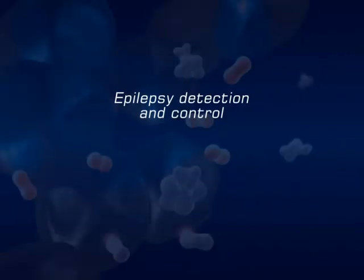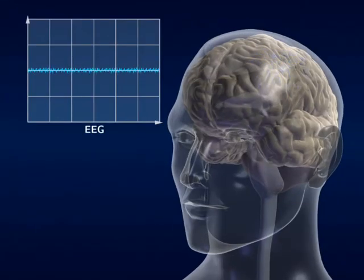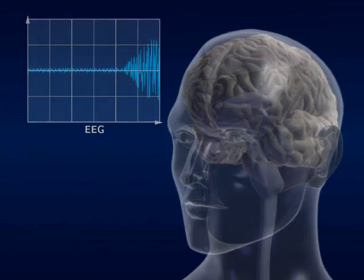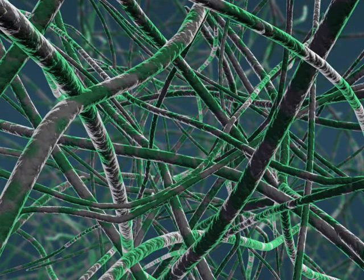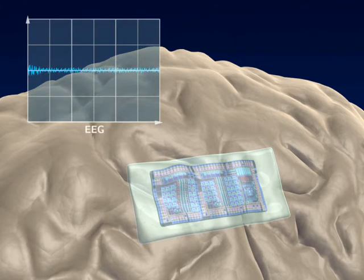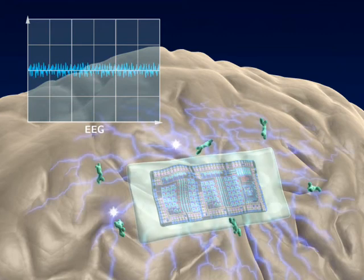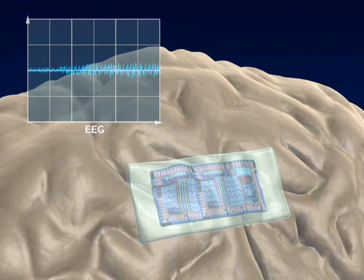Epilepsy affects one percent of the population, and one in three of these individuals are untreatable using conventional approaches. We are involved in the development of organic conducting polymer systems as an implant for epilepsy detection and control. We propose to develop an implant capable of detecting brain signals to provide a warning of an impending seizure. Integrated into this implant will be a polymer network that functions as a reservoir for anti-epileptic drugs, enabling triggered release of the drugs when and where they are needed, hence preventing seizures from occurring.